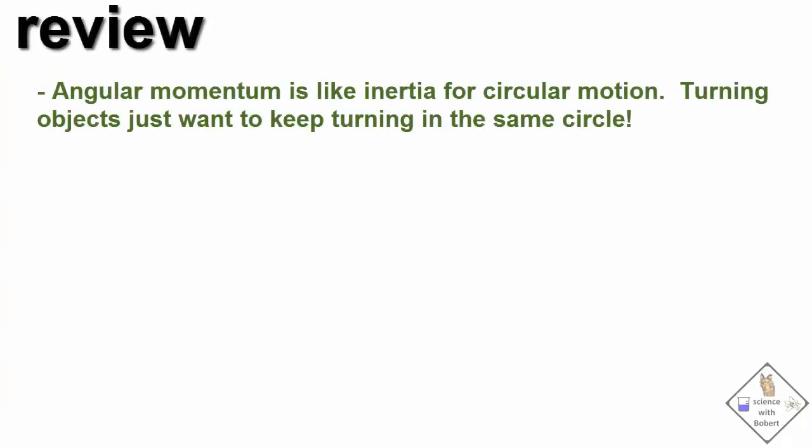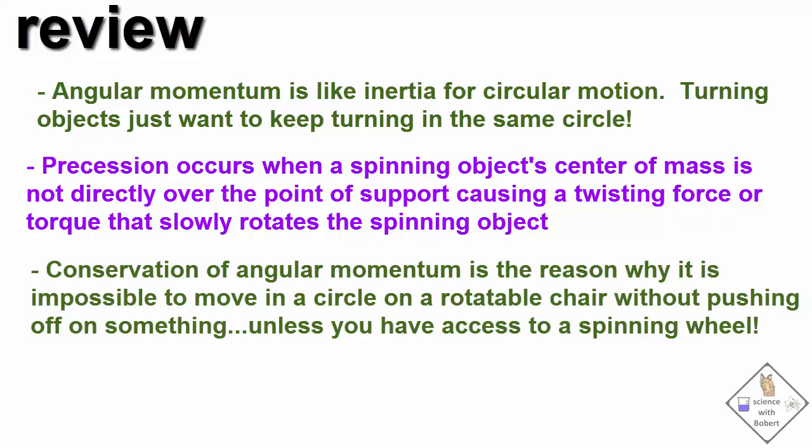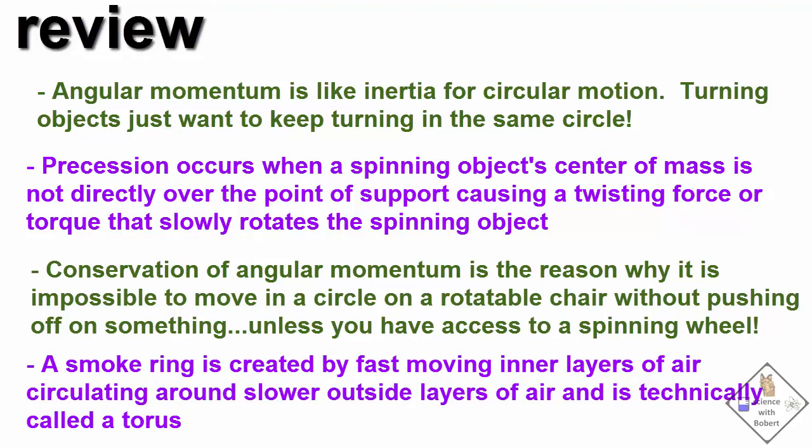Let's review. Angular momentum is like inertia for circular motion — turning objects just want to keep turning in the same circle. Precession occurs when a spinning object's center of mass is not directly over the point of support, causing a twisting force, or torque, that slowly rotates the spinning object. The conservation of angular momentum is the reason why it is impossible to move in a circle on a rotatable chair without pushing off on something, unless you have access to a spinning bicycle wheel. A smoke ring is created by fast inner layers of air circulating around slower outside layers of air, and is technically called a torus.